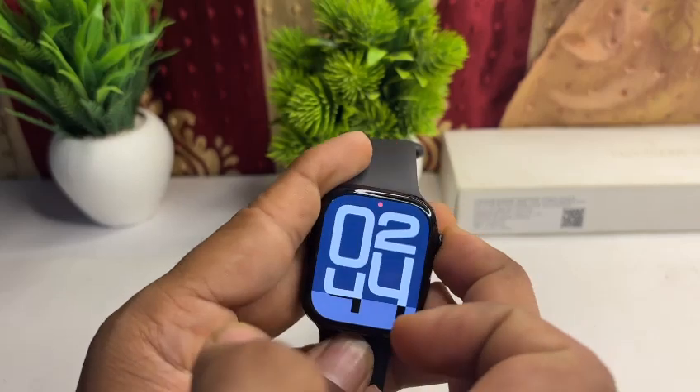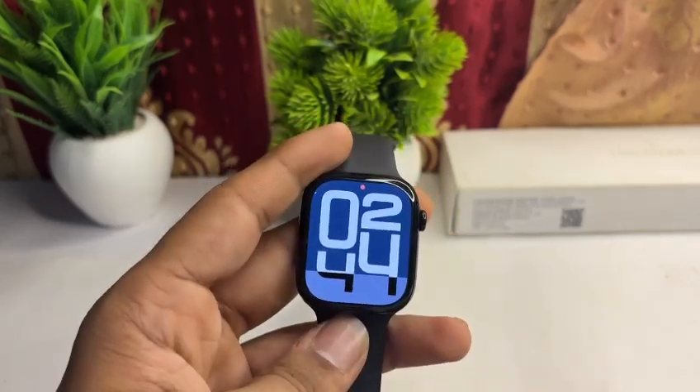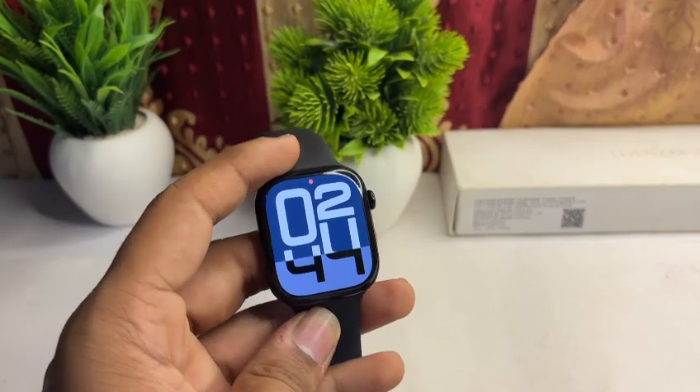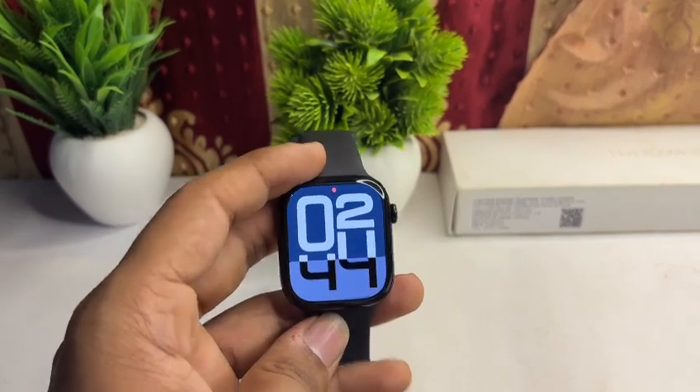Hold until you see the Apple logo on the screen. Once you see the Apple logo, release and wait for your Apple Watch to restart.